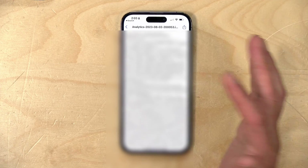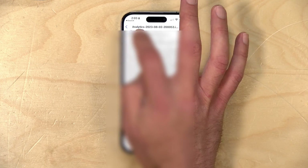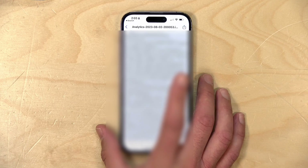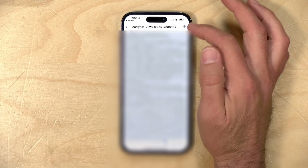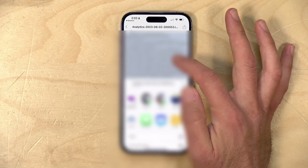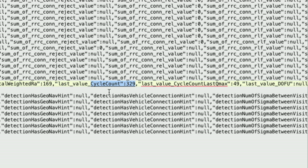Now if you don't have a Mac, what you could do is grab the text, select all of it, and copy it into the iPhone's Notes application. There you can do a search for cycle count — two words — and it will give you the number. If you have a Mac accessible to you, the easiest way is to hit the Share icon at the top and AirDrop it to yourself. Then you'll have the log file on your Mac and you can load up a text editor to do a search on it. When you do, you'll find your cycle count number.